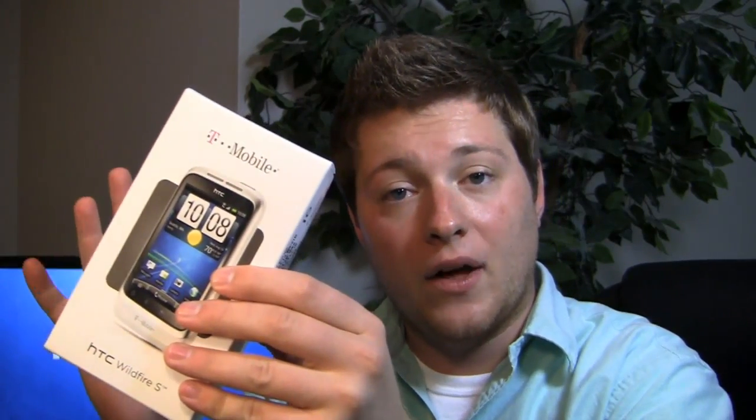It's a decently equipped 600 megahertz device with a 3.2 inch display and a 5 megapixel camera on the back with LED flash. Is this a device for you, or perhaps your mom or grandma — somebody that wants to wet their feet a little bit in the Android world?